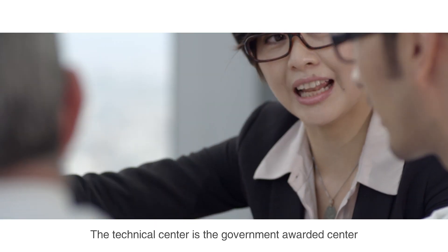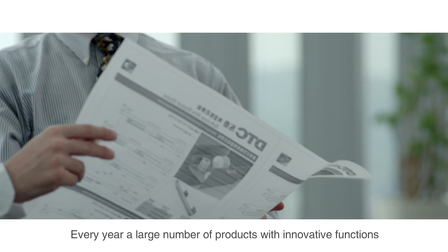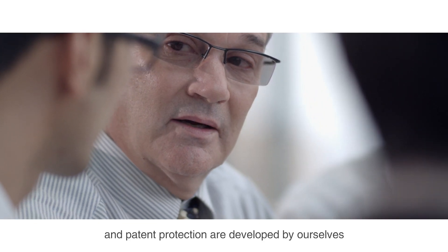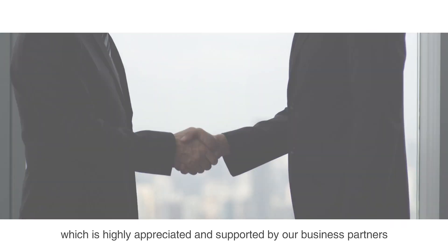The technical center is the government-awarded center in the field of furniture hardware research and development. Every year, a large number of products with innovative functions and patent protection are developed, which is highly appreciated and supported by our business partners.